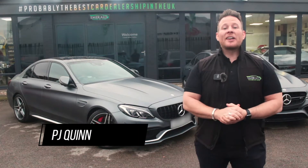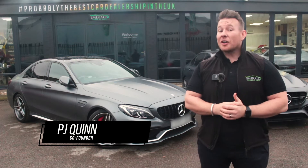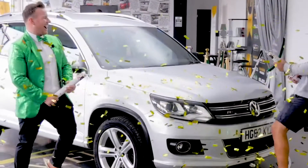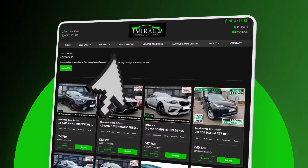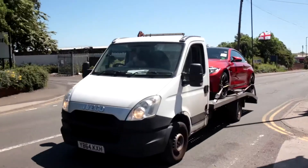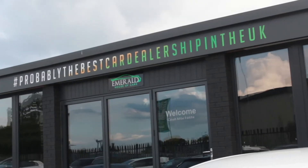Hi guys, welcome to the multi-award-winning Emerald House of Cars. We're a totally unique, family-run business on a mission to be the best car dealership in the UK. Our commitment is to give you the best buying experience you've ever received, whether you plan on purchasing completely online using our free next-day delivery service with seven-day money-back guarantee, or you're coming to the showroom to meet the team. We've made everything as easy and as transparent as possible so that you've got full confidence in choosing Emerald for your next car.